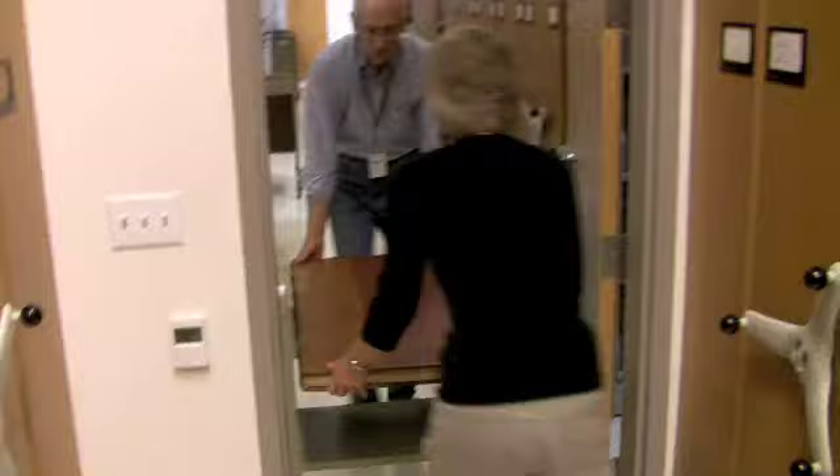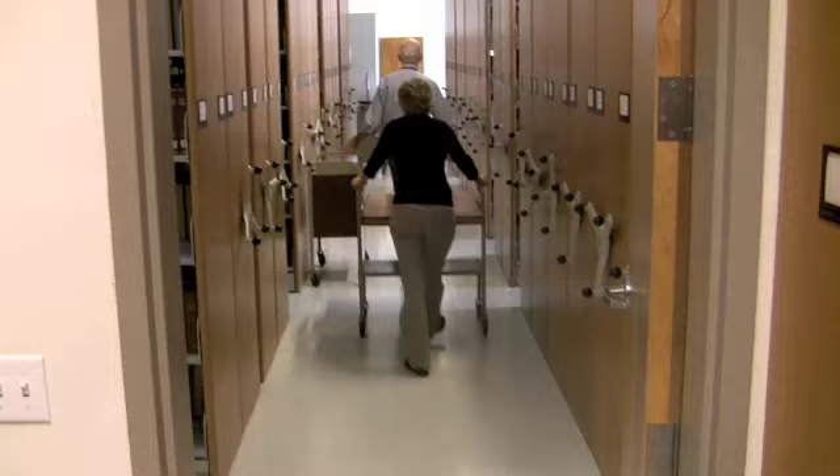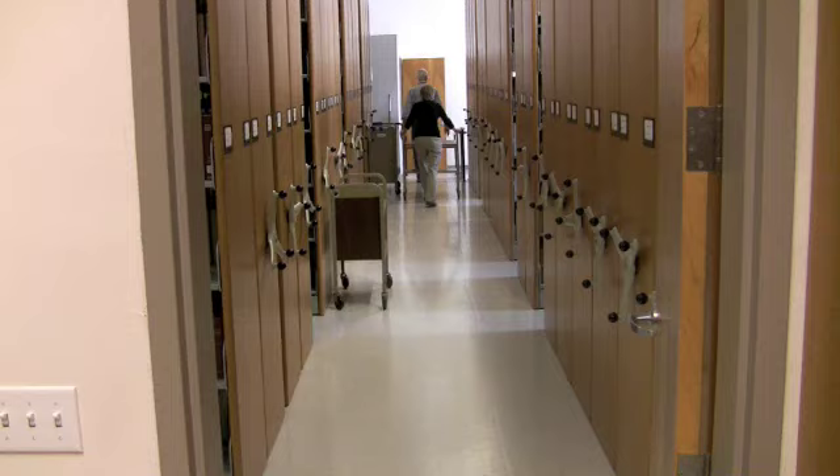Audubon was a French-American ornithologist, naturalist, hunter, and painter. He painted, catalogued, and described the birds of North America in a form far superior to anything previously done.